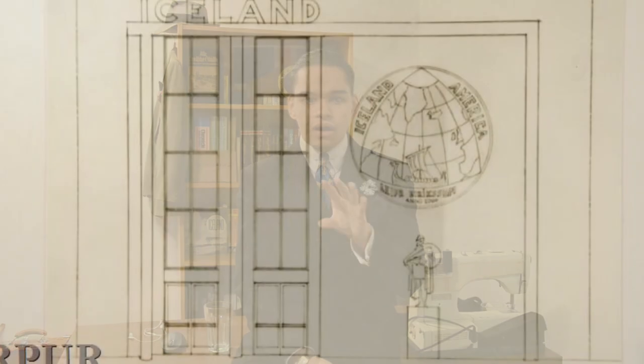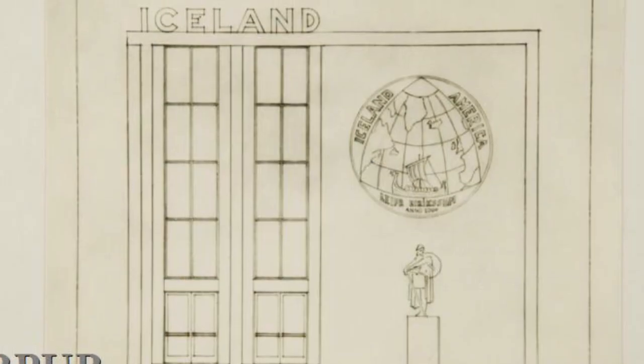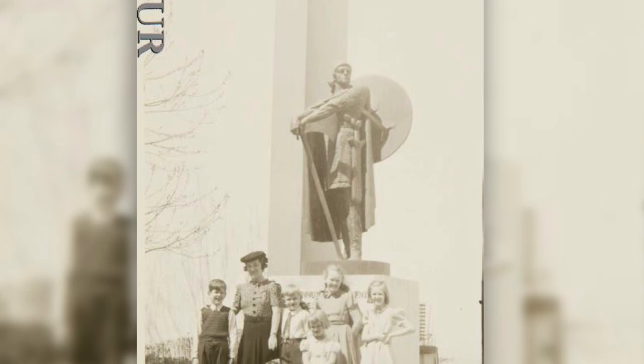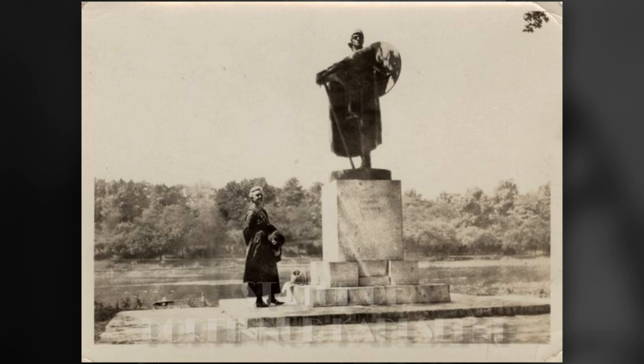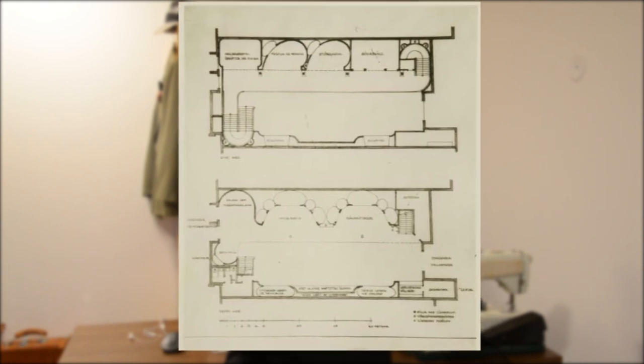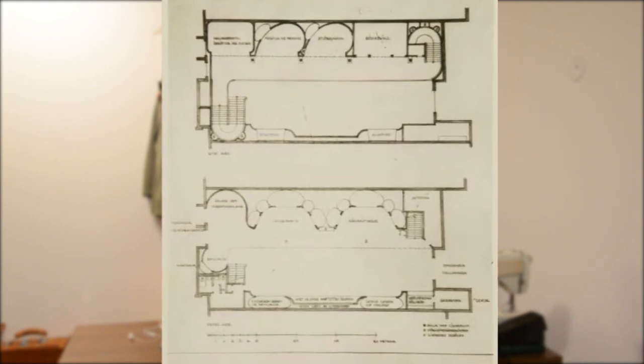On the other entrance, the one facing the Canada exhibit, there is also a statue directly in front of it. This one being a replica of a statue made by famous Icelandic sculptor Einar Jonsson for the city of Philadelphia — this statue being that of Thorfinnur Karlsefni. There isn't much to say about the exterior though. According to NBL, the total size of the building was around 1,000 square meters.